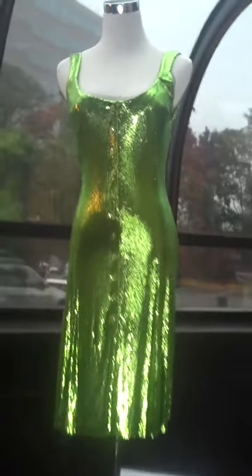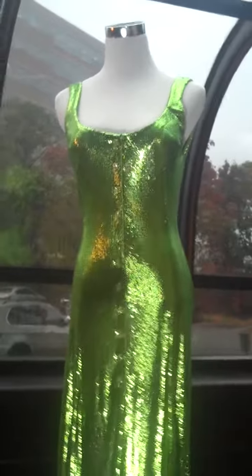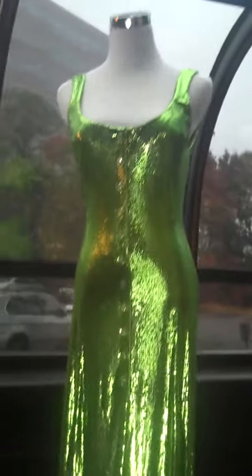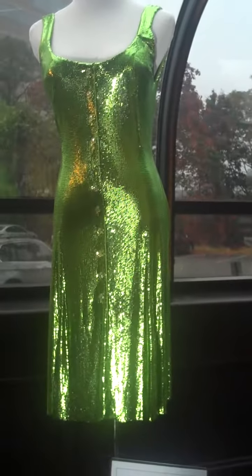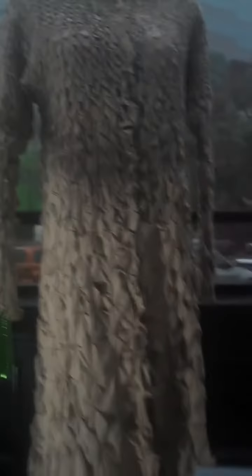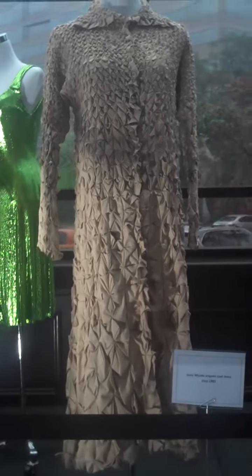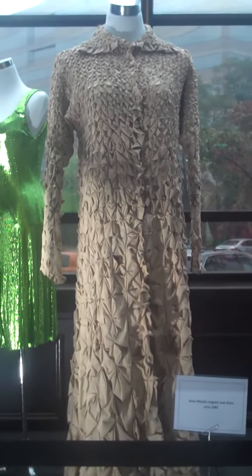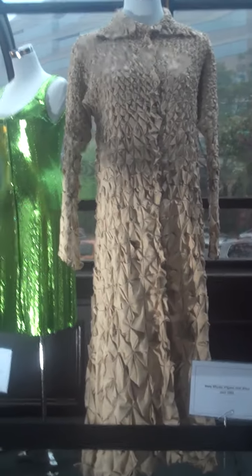Moving into the 80s, this is a Gianni Versace 1982 lime green and metal Oroton dress — it's all metal. He did a collection in 1982 of just this kind of metal, and this is a beautiful example with a little swing skirt. It's very heavy as well. Then we have an Issey Miyake origami coat dress — a very rare piece. It came from a Japanese woman who bought it in Japan in 1982. It's all done by hand, circa 1983, and is a beautiful example of Issey Miyake and a more modern, avant-garde movement.